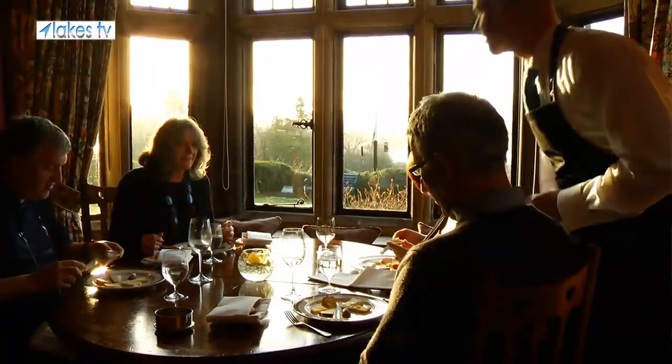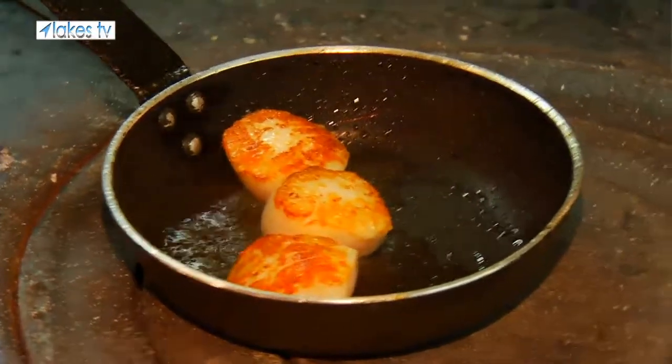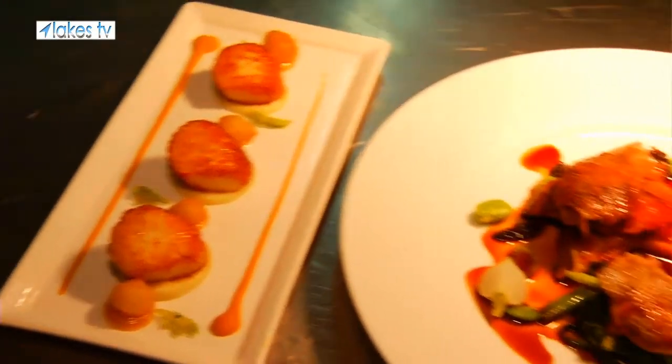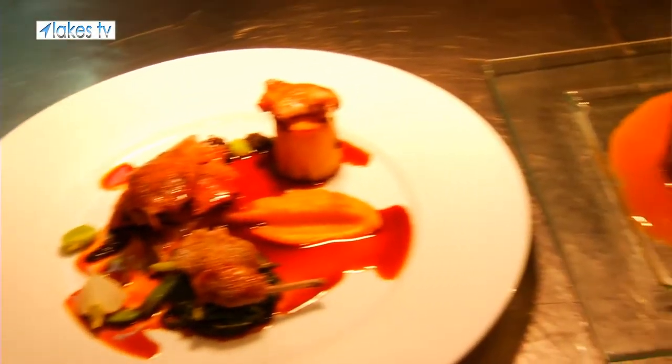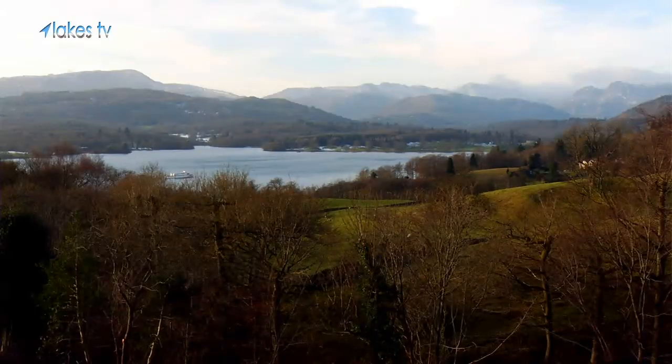Our food is one of the best in the area, and of course we do source the food from local farmers and local suppliers, which gives it a really local Cumbrian feel to it.